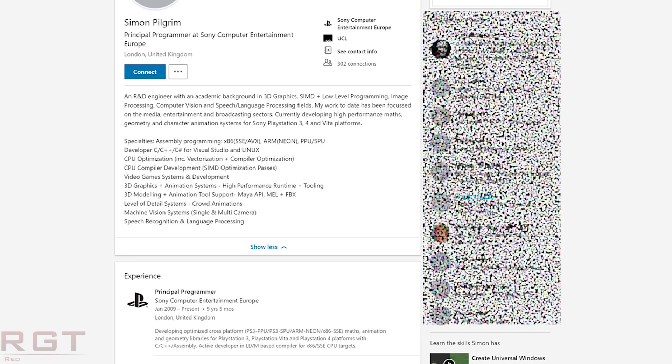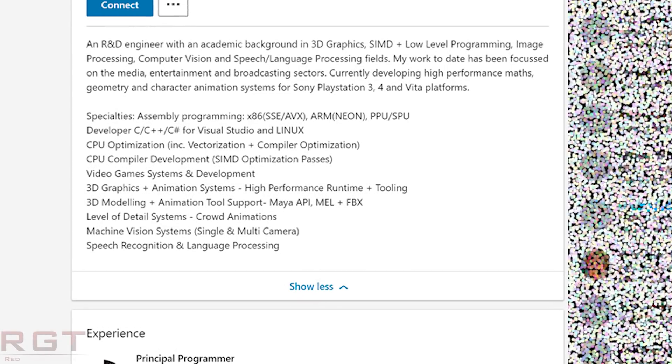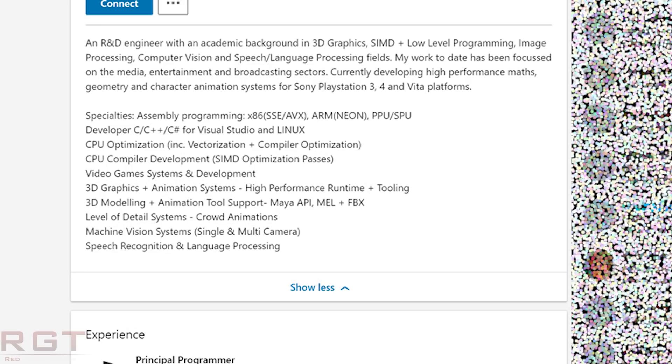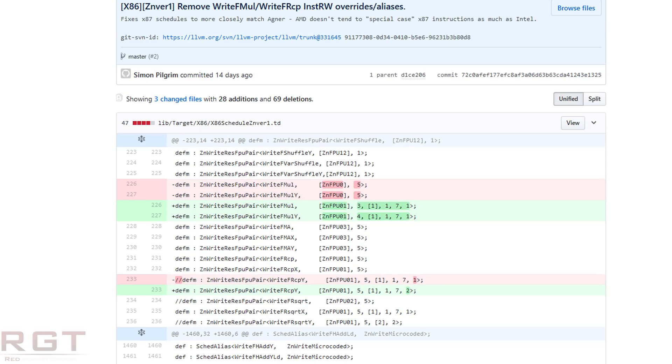Well, Simon Pilgrim, who is a principal programmer at Sony Computer Entertainment — you can actually find his LinkedIn profile — has indeed been working on compiling tooling for various PlayStation devices. But on GitHub he has also been a very busy bunny. On Friday he released a cleanup for the ZNVER1 code, and this is not a one-time deal. He's been doing it multiple times with multiple different commits, at least for two weeks. So this is not a one-off; this is actually a trend.